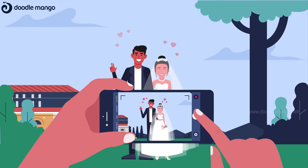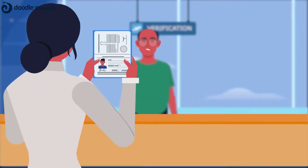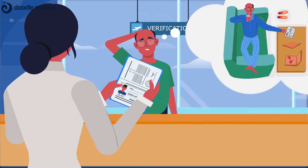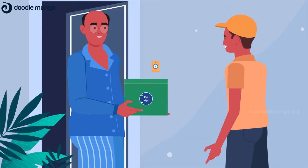We take a lot of beautiful pictures, but never really have time to print them. Also, we often use our old photos because we're too lazy to take a new one from the studio. It could be nice to have someone printing our photos and delivering it to our doorstep, right?